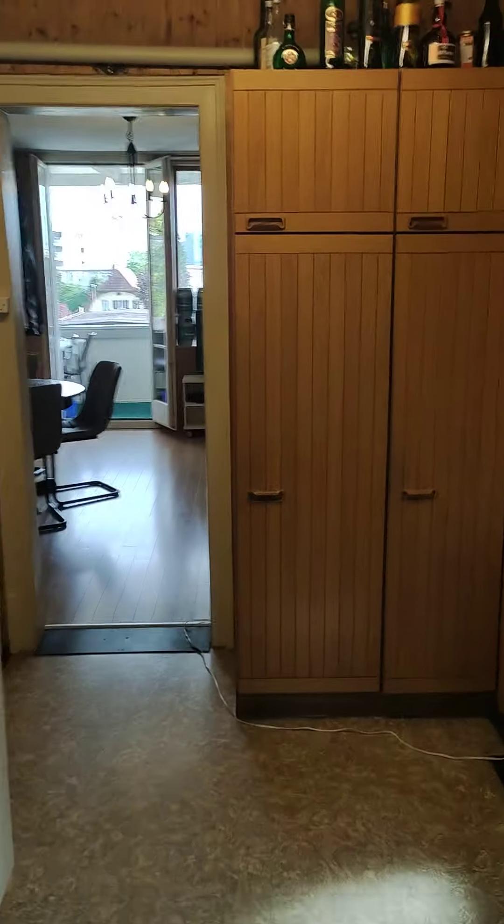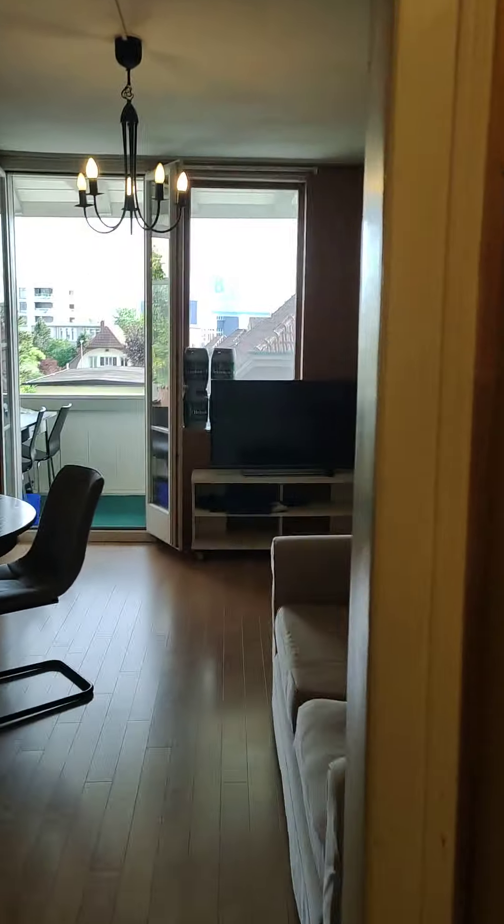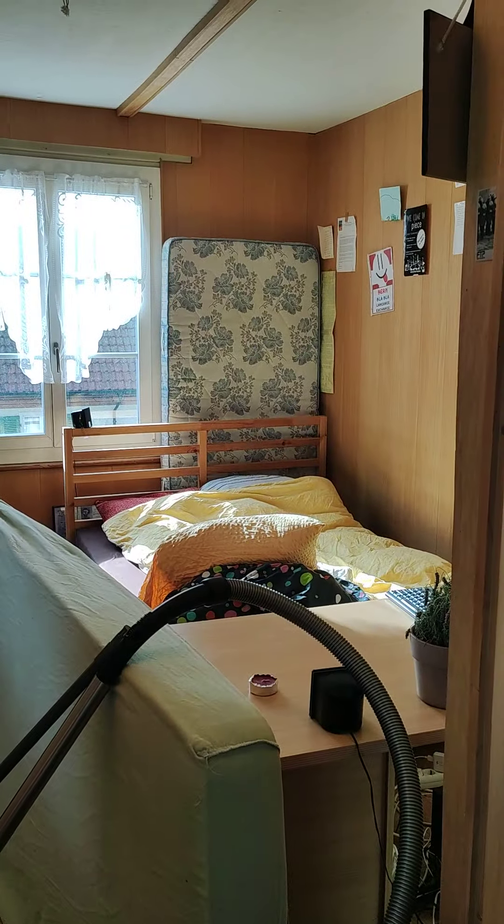So back through the kitchen and living room, and over here this is my room. I showed that in the other video.